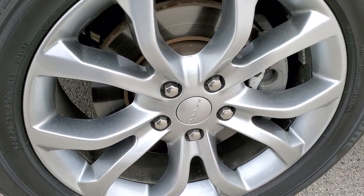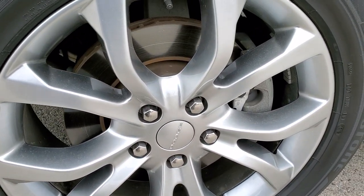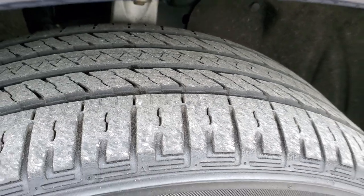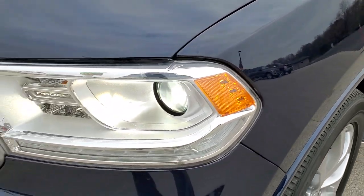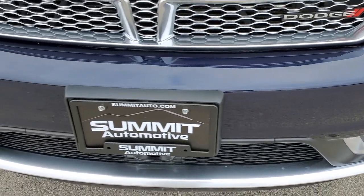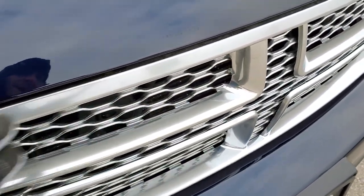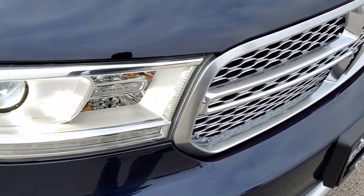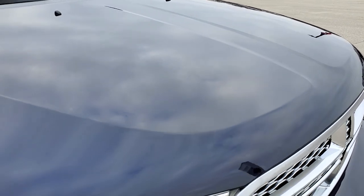This one has Bridgestone Ecopia 265-50R20 tires and 20-inch painted alloy rims, part of the anodized platinum package. The rims are a nice shape and the tires have right around half the tread left on them. The front fender is in excellent shape — no dents or dings. It does have the HID headlamps, LED running lights, and projector lamp headlamps. The front bumper had no dents, dings, or cracks. With the anodized package you also get the painted grille and painted lower valence. Headlight lenses are nice and clear, and the hood is in excellent shape with no dents or dings.